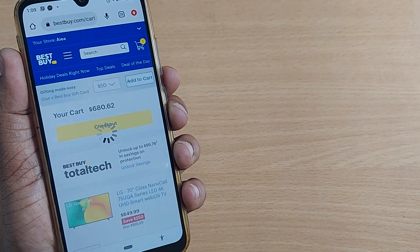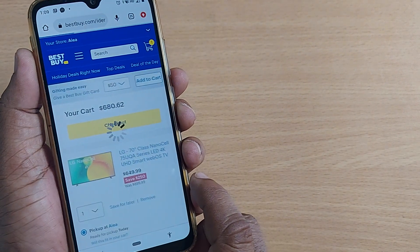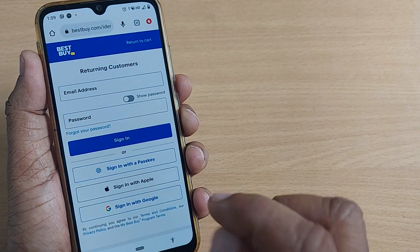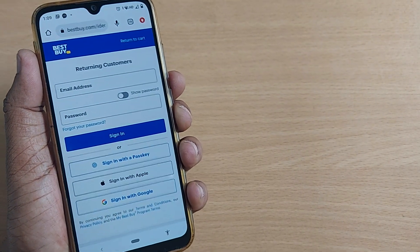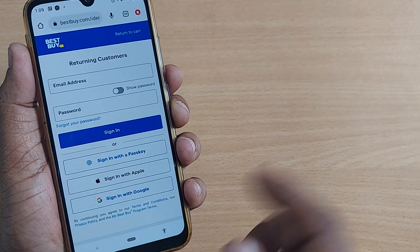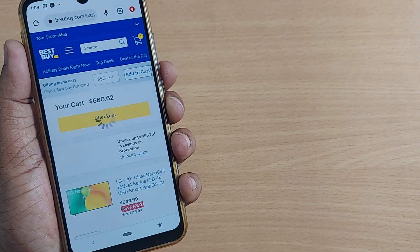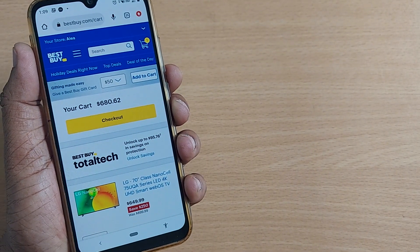Checking out from the cart will ask for my email address and password, which I have given as part of my registration. After that, by selecting my address, I can pay so that my item would be delivered to my home. It is so simple to buy electronics or any home appliances or gadgets on BestBuy.com. Why wait? Grab the chance on Best Buy.